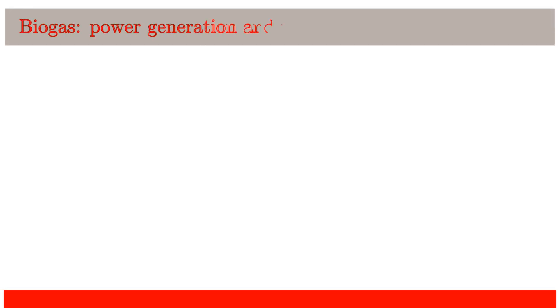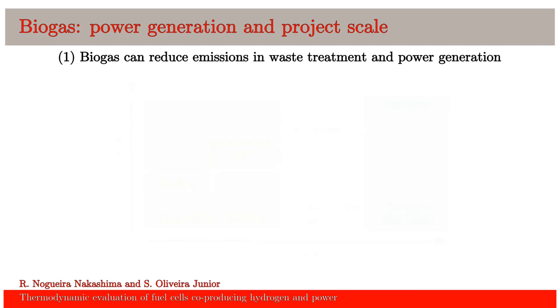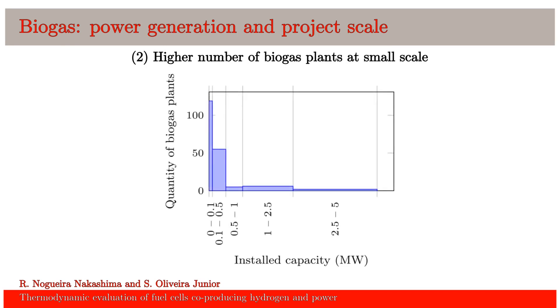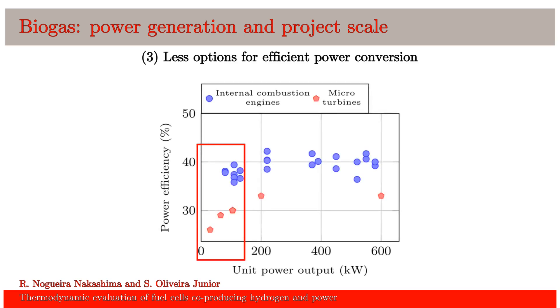What is biogas? Biogas is a renewable energy source derived from waste treatment. It can be used to produce heat, power, or biofuels. Today, most biogas plants are designed for power generation with an installed capacity lower than 100 kW. However, the efficiency of these systems is reduced by their size. This is a major limitation for the development of small biogas plants.